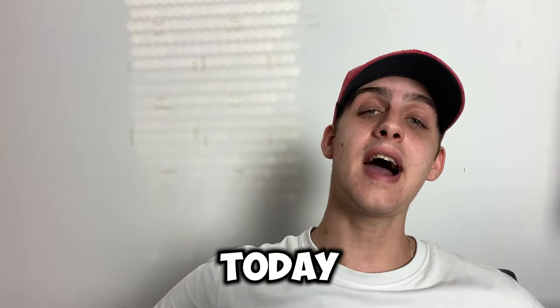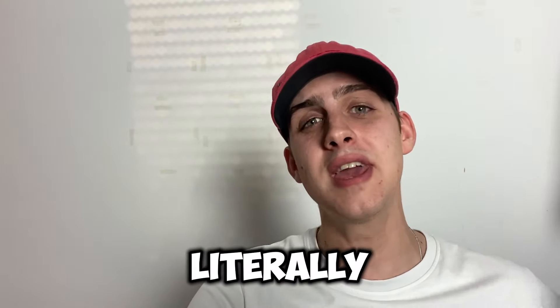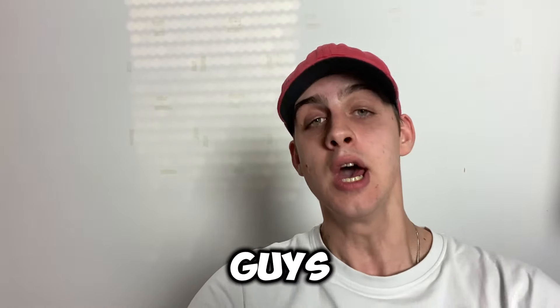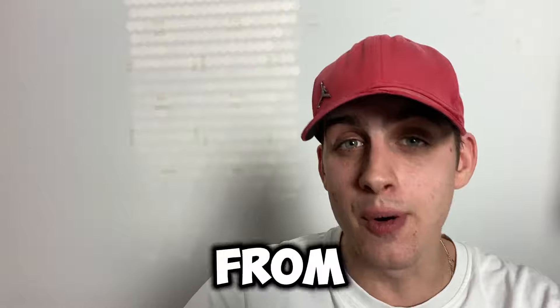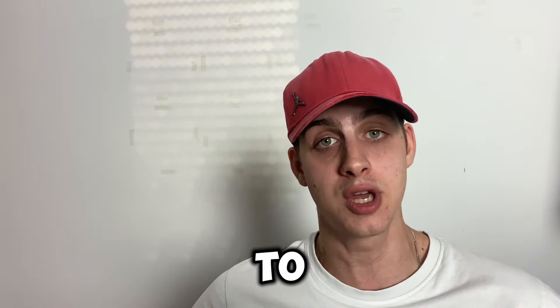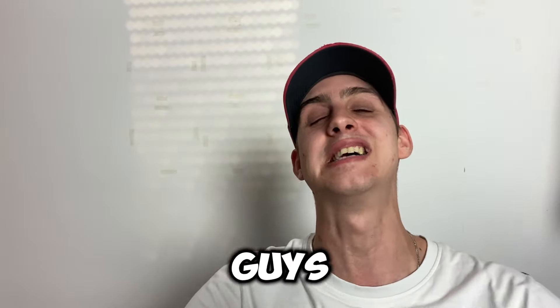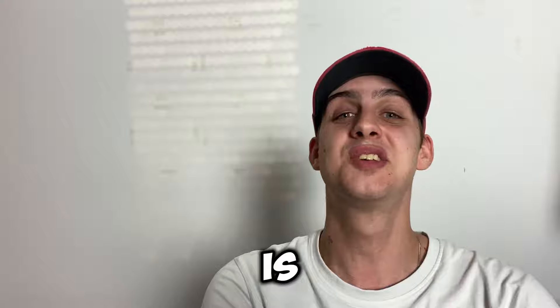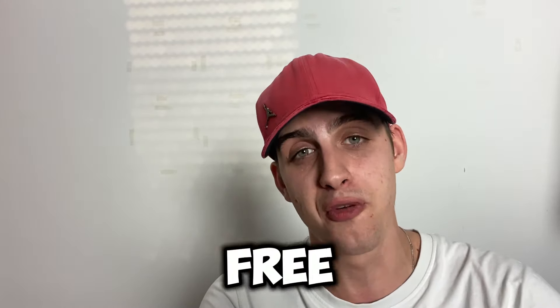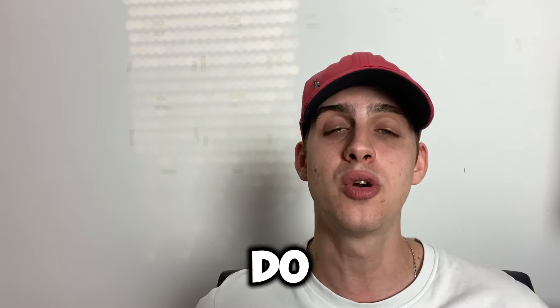Hello YouTube, your boy's back. Today I have the Apple promo code that can be applied on literally any Apple product. You will be buying anything from the Apple store for absolutely free once you watch this whole method on how to get the Apple promo code — or the Apple coupon code, call it whatever you want. The most important part is that you will be getting it for absolutely free. Sit back, relax, let me show you the full step-by-step process.